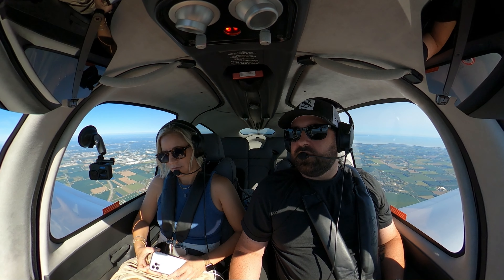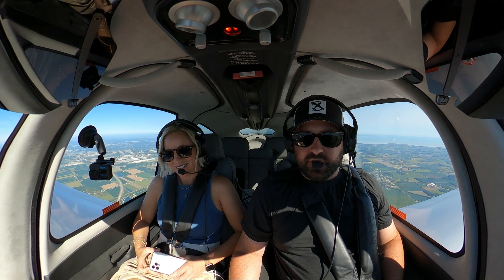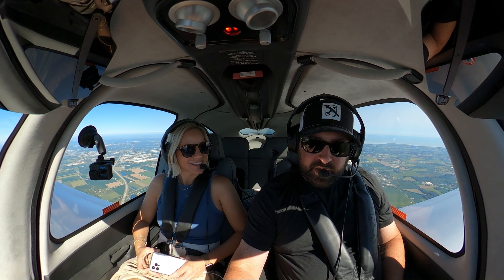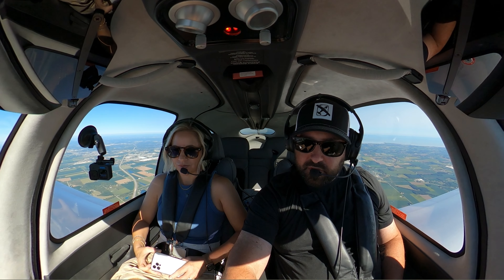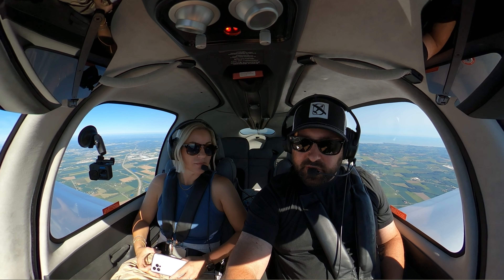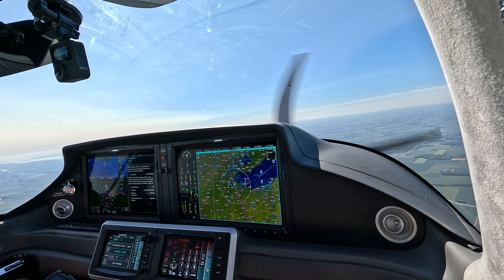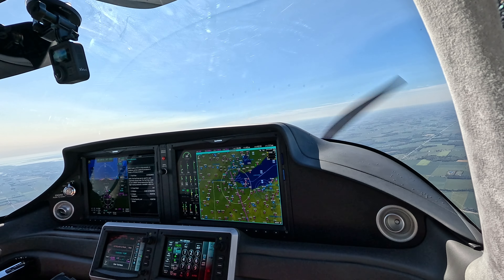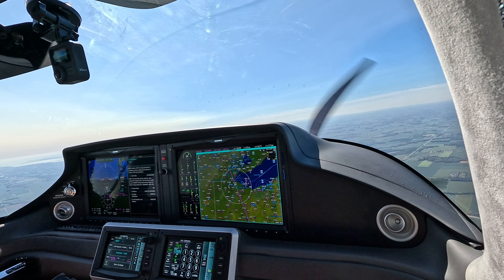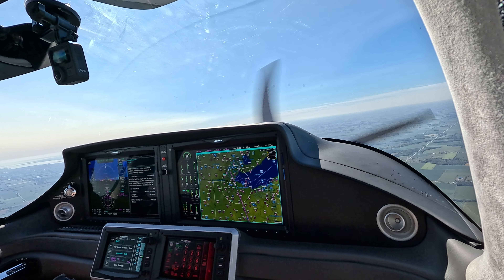So I was coaching Tracy on how to do the next radio call. We should be getting a handoff to somebody shortly — Cleveland Approach possibly. We've got about a nine-knot headwind doing 157 knots over the ground.